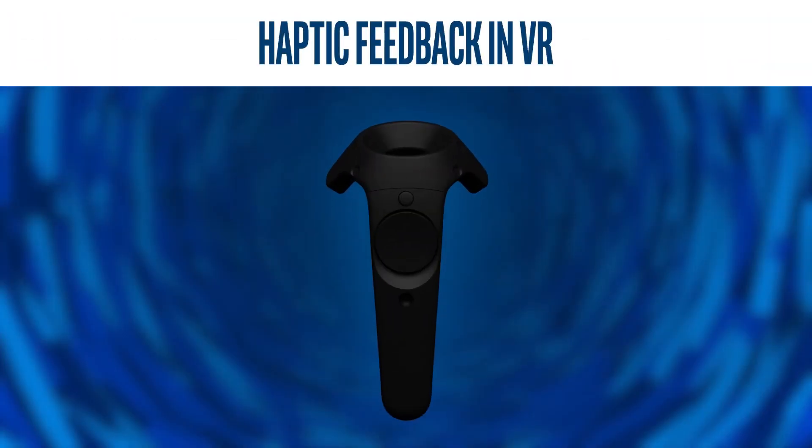Currently, haptic feedback in VR lacks fidelity and specificity, but still adds the feeling of immersion by making the experiences more tangible. You should have a haptic language that you can use to communicate with your users. For example, a quick, light vibration might represent that the user is picking up an object, while a violent, pulsing vibration could represent a game player taking damage.